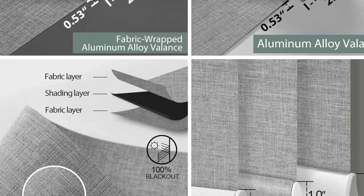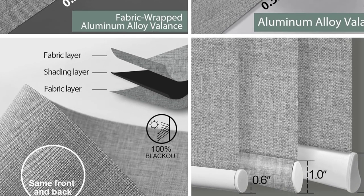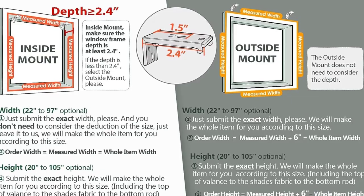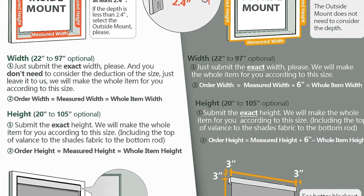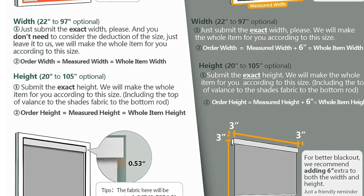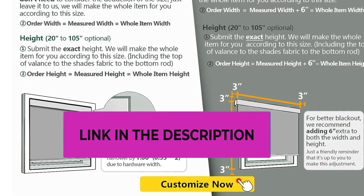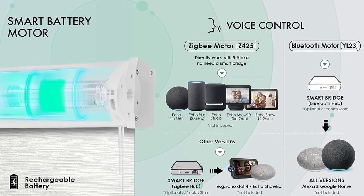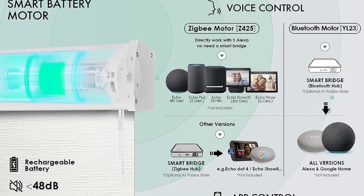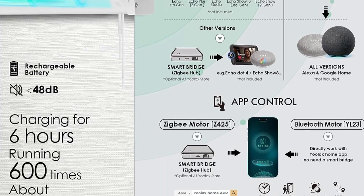Made to order: motorized blackout window shades are custom made. Click the 'Customize Now' button on the top right and follow the guide to place your order. An email will be sent to confirm size within 24 hours. Usually dispatched in 4-5 workdays after size is confirmed. All mounting kits and instructions are included. Ulax offers a 2-year warranty on motors and controls, with repair or replacement free of charge. Warranty extension service is available on the Customize page.